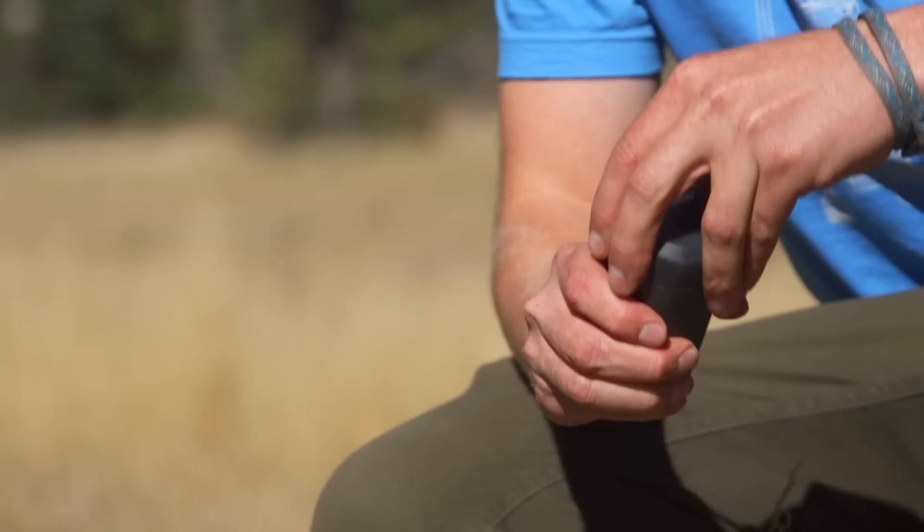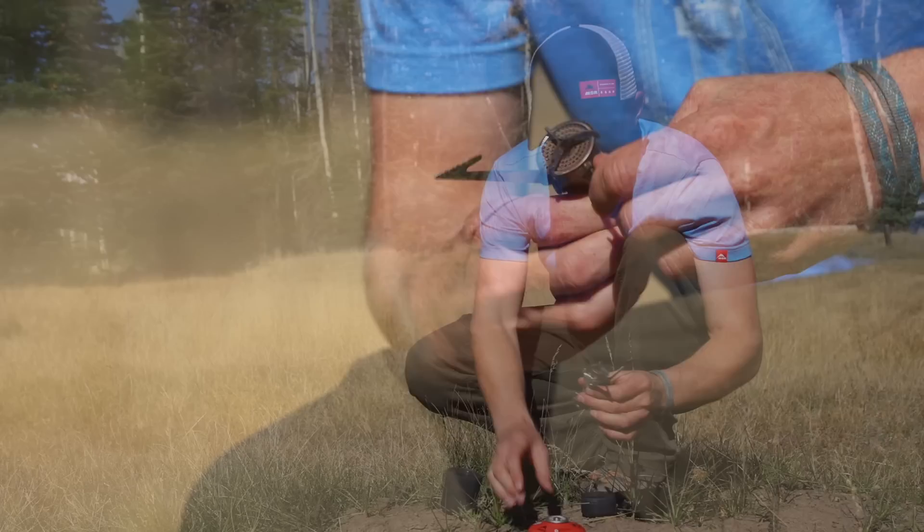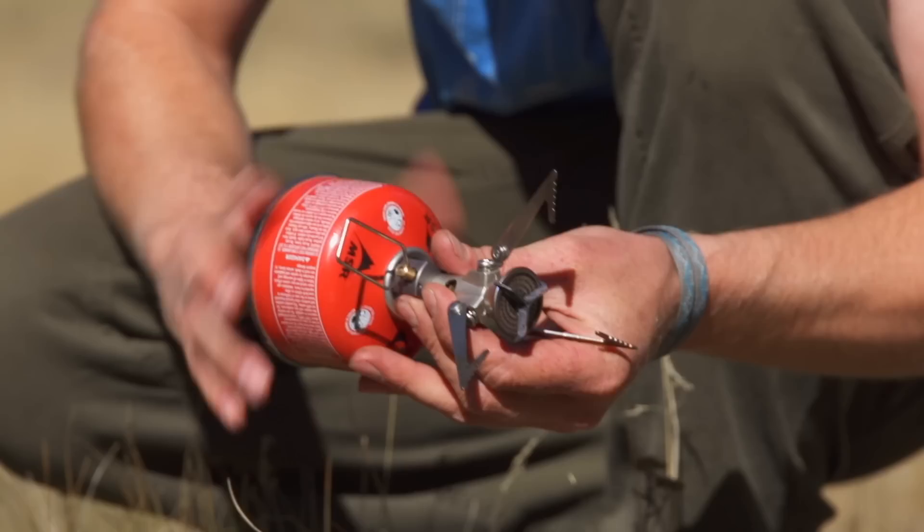For ultralight backpacking adventures, MSR's Pocket Rocket and Micro Rocket stoves weigh in at three ounces or less. They can crank out the heat when you need it, and they're adjustable so you can also simmer. These stoves are awesome options for minimalists who like to keep their packs small and light and their menus simple.